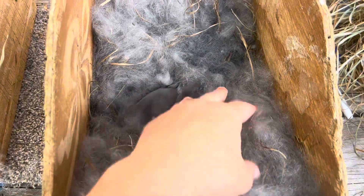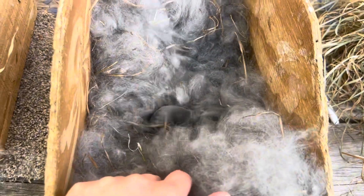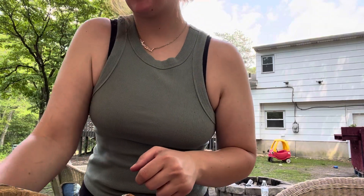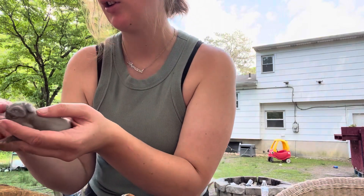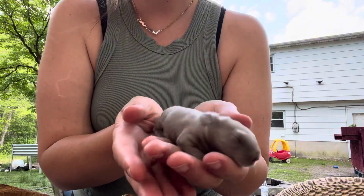This first litter is from a blue doe and a chocolate Silver Fox buck. As you can see, the nest box is full of fur — there's barely any hay in it. We're going to take the fur out and look at each baby individually. Hopefully you'll be able to see this because it's going to be a great example of a mom that's feeding some babies, but some could definitely use a little bit more. This baby looks nice and healthy.